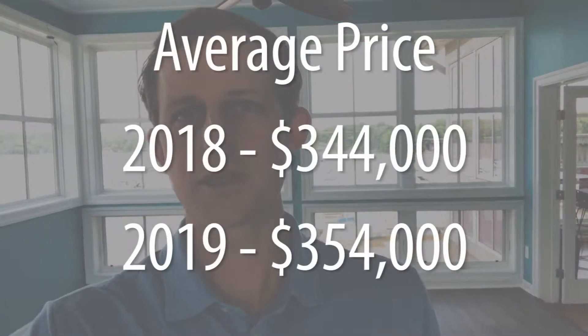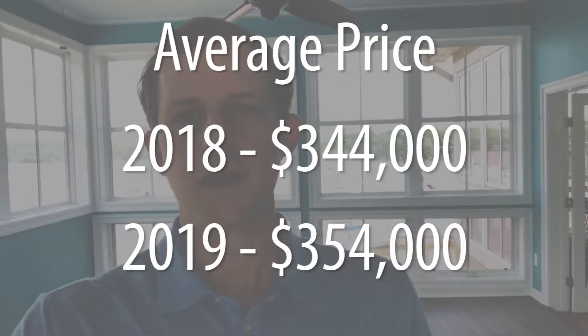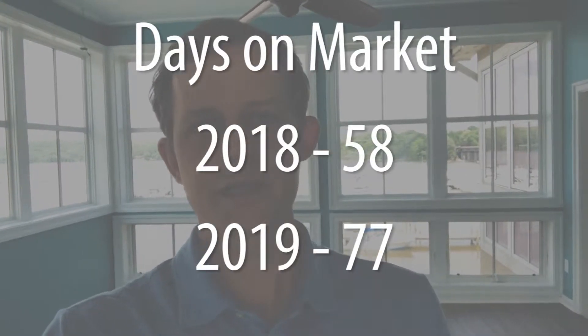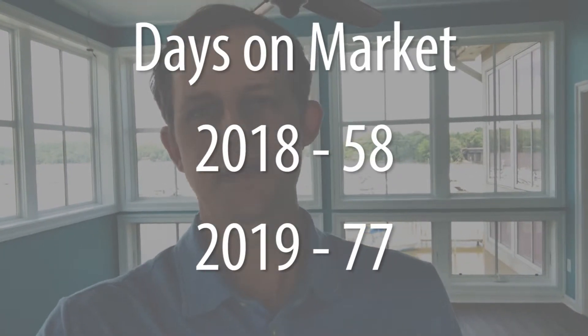Some of the things that are different: when you look at all homes — single family homes, townhomes, condos, everything all included — the average price is up about $10,000, from just over $344,000 to $354,000. The opposite of that, though, is that days on market have increased, going from 58 in that same period last year to 77 this year.